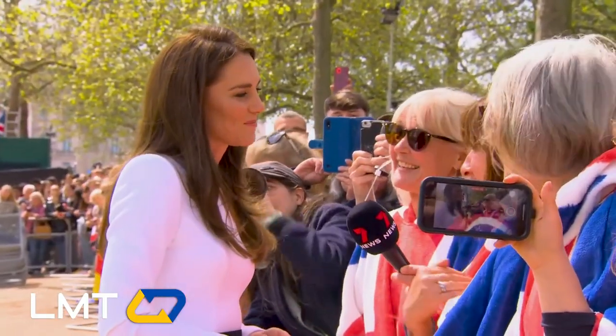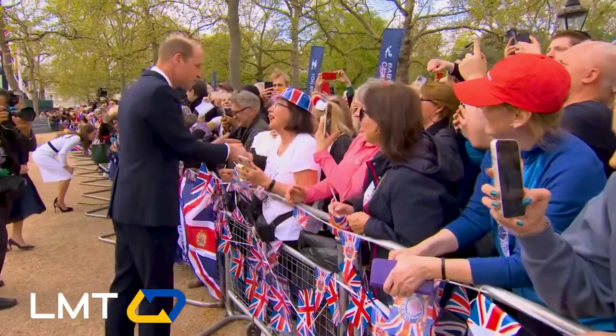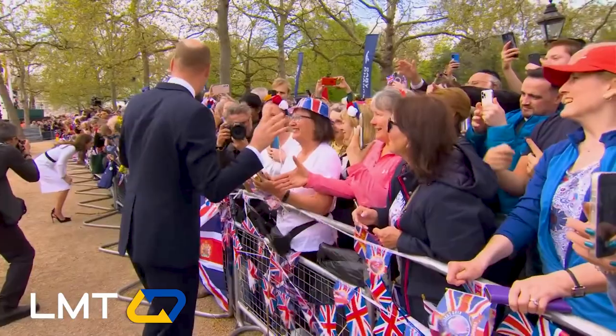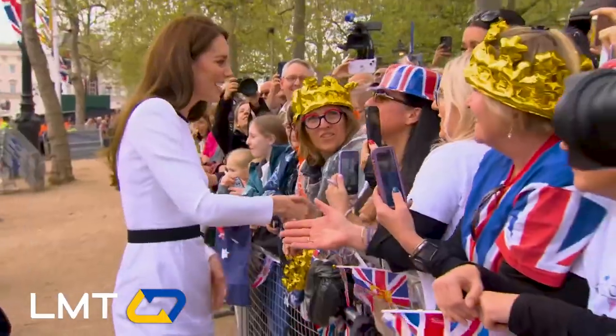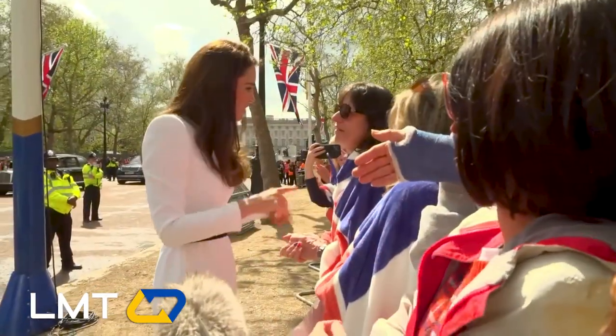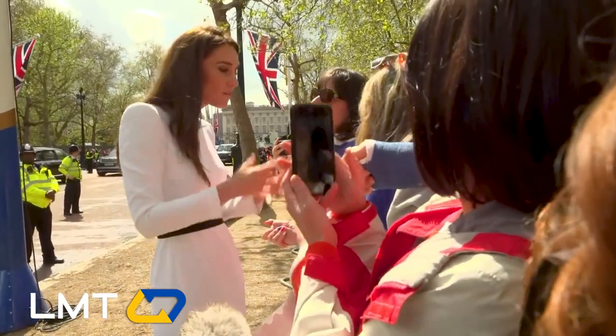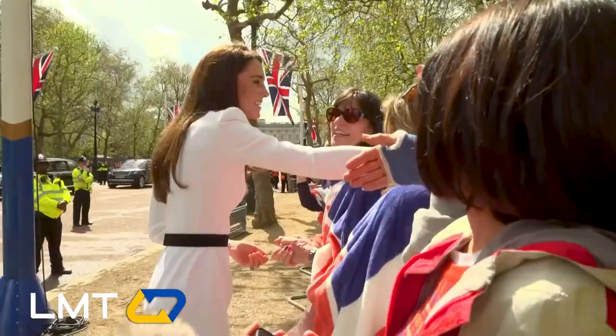Thanks to the official YouTube account of the Wales, we are granted a glimpse of the breathtaking moment when William and Catherine greeted the massive crowd outside Buckingham Palace. The atmosphere was electric, and the radiant joy of the royal couple was contagious. The entire kingdom was captivated, and so will you.